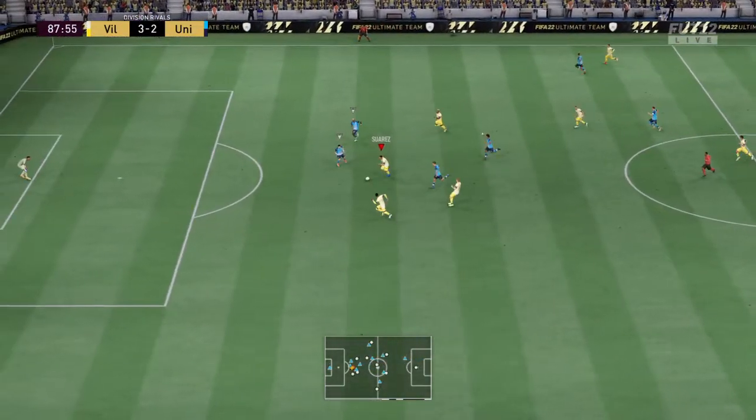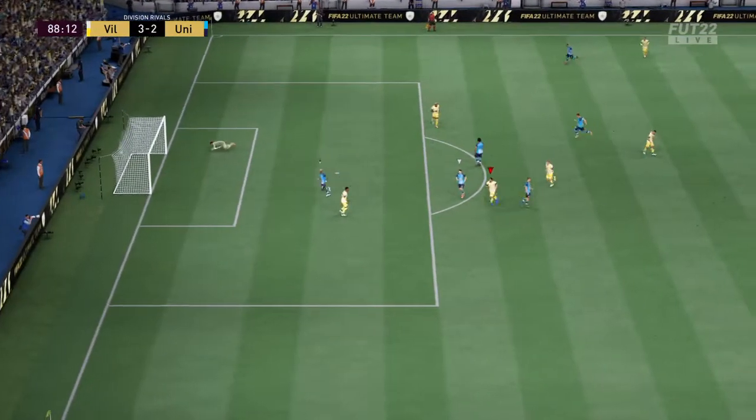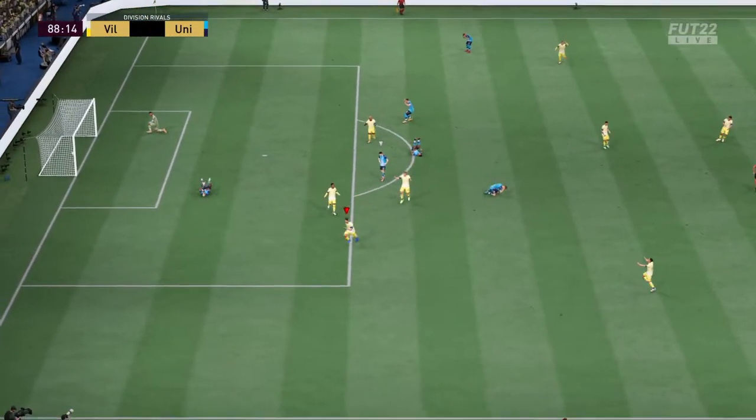Suarez — giving it a try — and Luis Suarez with the goal here!